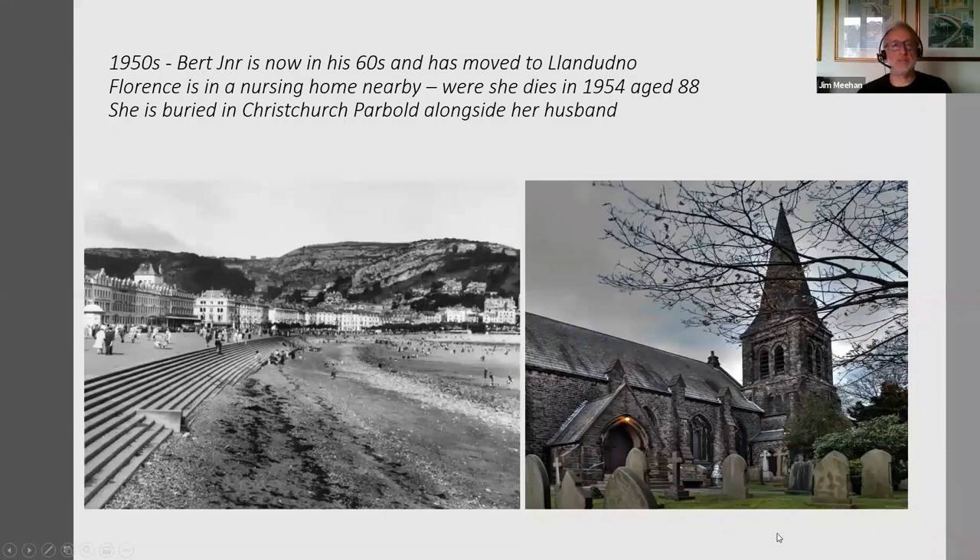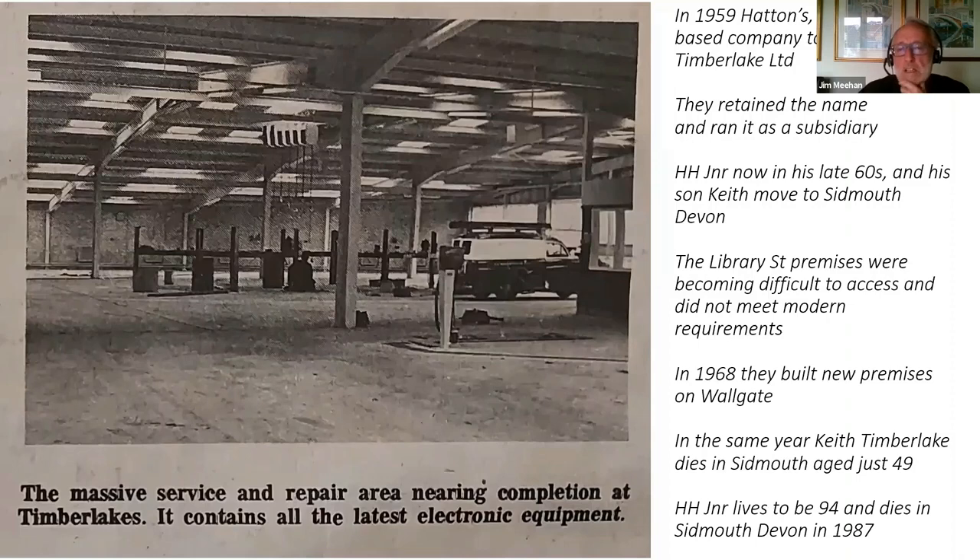What was happening with the family in the 50s? Well, Bert Junior was now well into his 60s and had moved to Llandudno, semi-retired. His mother Florence had been moved into a nursing home near to where he lived, and sadly she died in 1954 aged 88. She was buried alongside her husband at Christchurch on Parbold Hill. As the 50s drew to a close, the Timberlake family's involvement in the company was also drawn to a close. In 1959, Hattons, a Southport-based dealership, bought H.H. Timberlake Limited. They retained the name and ran it as a subsidiary.